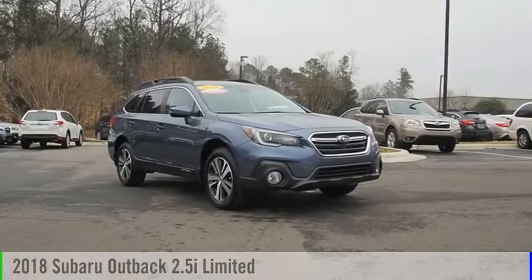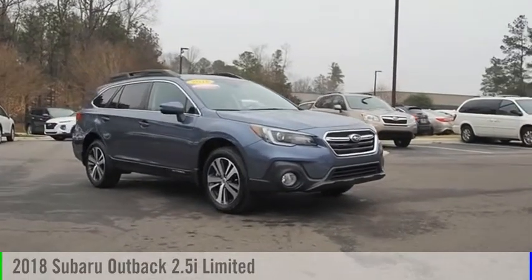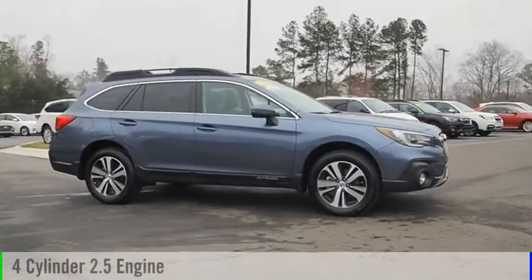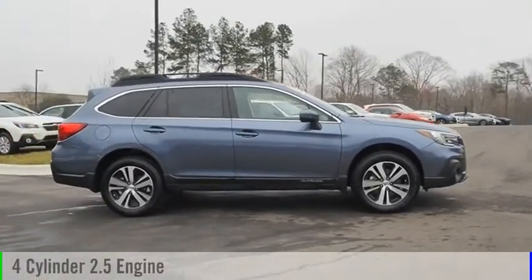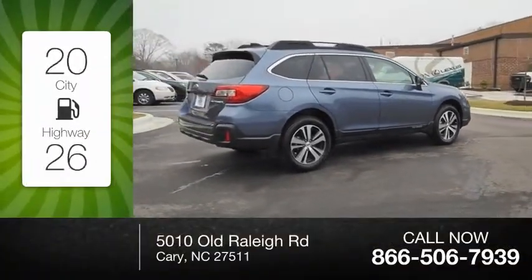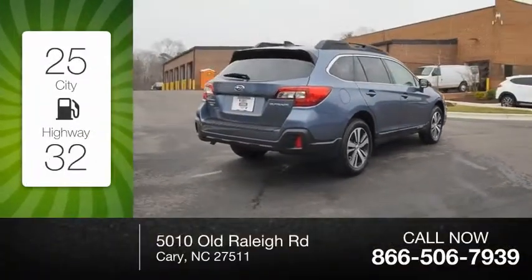Stop by and take a look at the 2018 Outback. This vehicle is powered by an all-wheel-drive four-cylinder 2.5-liter engine and comes with a continuously variable transmission. Great fuel efficiency saves you money by requiring fewer trips to the gas station.